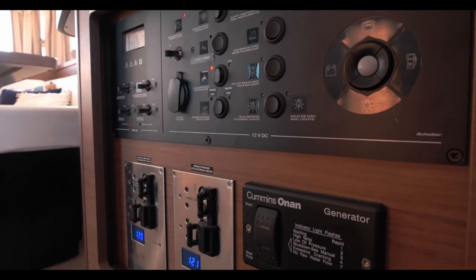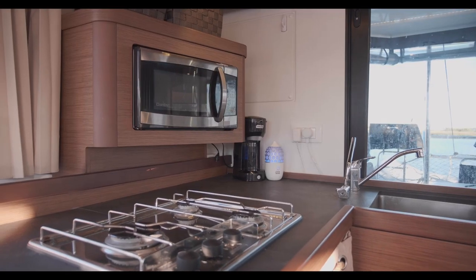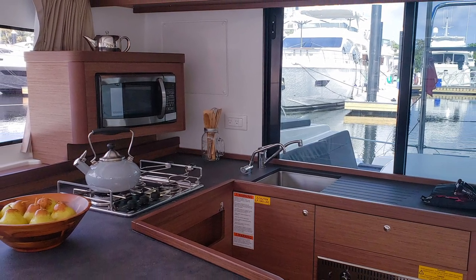The nav station has plenty of space for additional electronics. Here we can see a B&G VHF, Fusion stereo, and AC controls. In the galley there's a three-burner propane stove and microwave with a U-shape wraparound counter area.